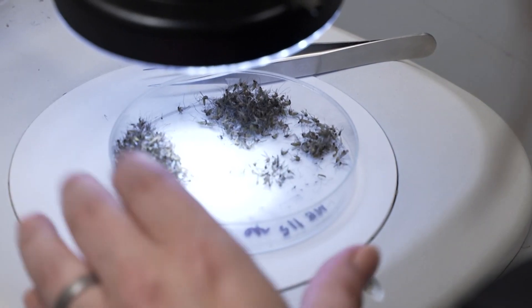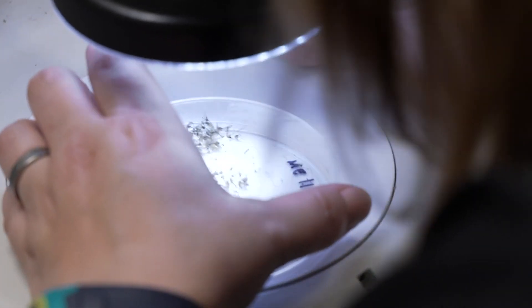Believe it or not, these mosquitoes are still alive. They have to be in order to test for West Nile, which is done in a second lab. And we're right in the seasonality — the peak of our season when we're going to find that.